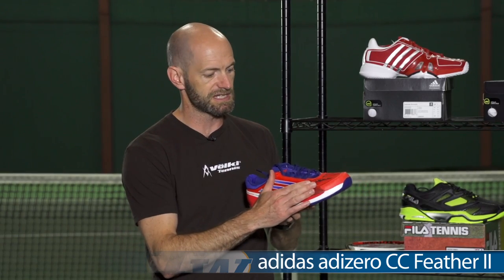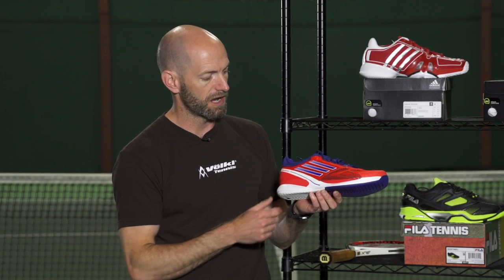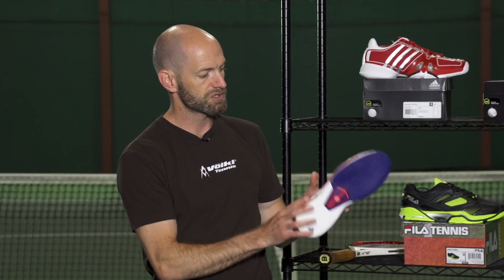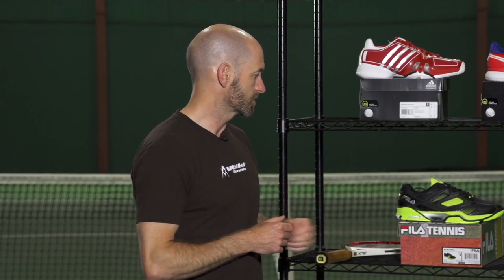My favorite shoe in the Adidas line is the Feather series. I like the regular one, and this is the CC — the Climacool version — so there's a ton of mesh on this one. A new colorway here in this shoe too, in red, blue, and white. Just absolutely love this shoe, can't speak highly enough. It grips excellent on the hard court, it's super light, it's comfortable, hardly any break-in required, and just a fantastically ventilated shoe in the Climacool version.